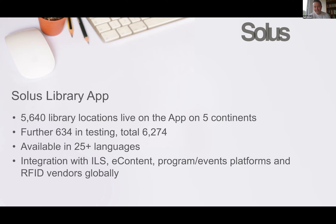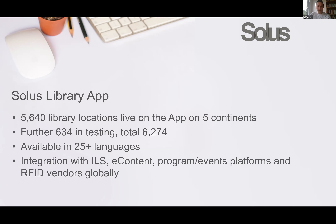We also work with a number of ILS vendors, and we closely integrate with content and programming events platforms as well. For self-service, we can do self-service via barcode or with RFID using the NFC chip on mobile devices.